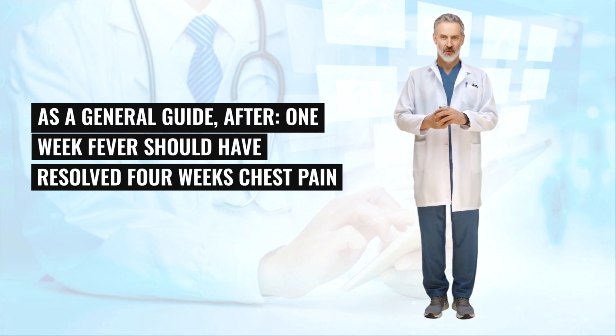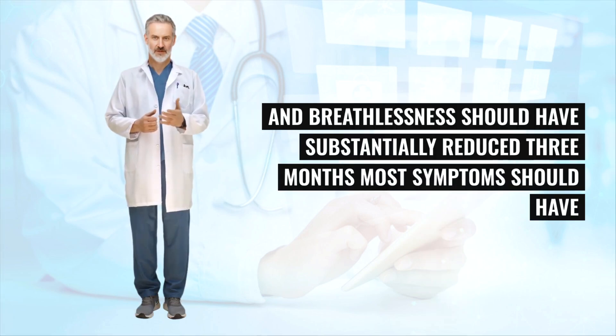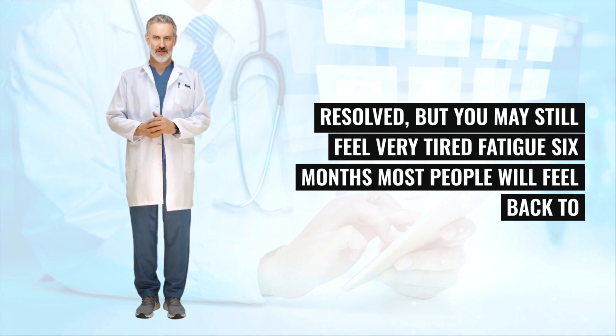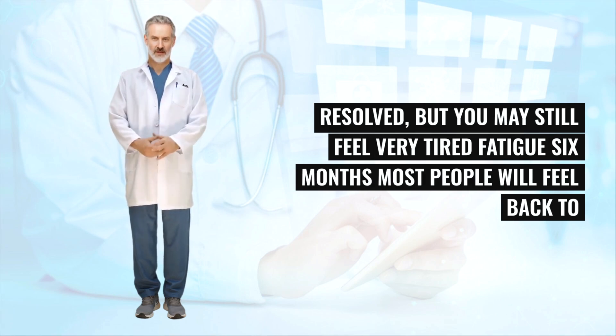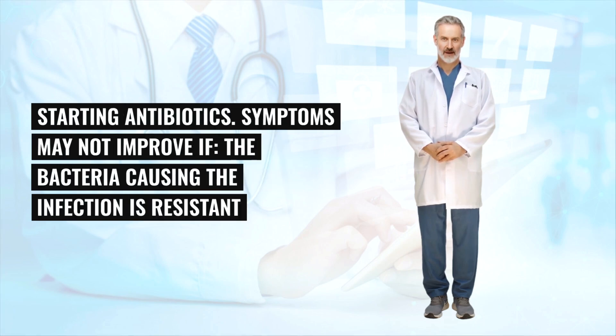As a general guide: after one week, fever should have resolved; after four weeks, chest pain and mucus production should have substantially reduced; after six weeks, cough and breathlessness should have substantially reduced; after three months, most symptoms should have resolved, but you may still feel very tired. After six months, most people will feel back to normal. Visit your GP if your symptoms don't improve within three days of starting antibiotics.